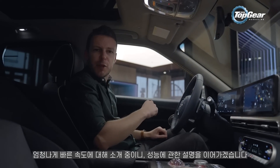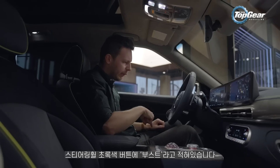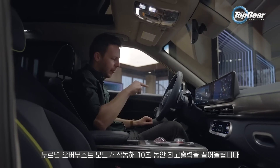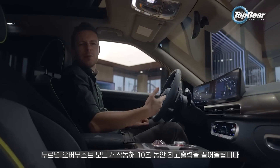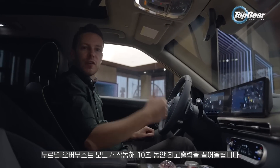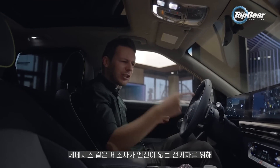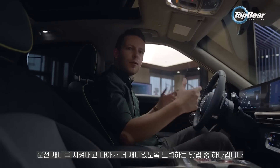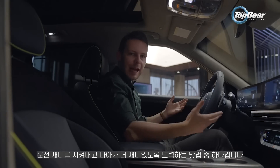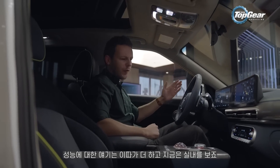Speaking of going stupidly fast, there's more of that in here as well. There's a green button on the steering wheel that says 'boost' on it, and if you press that, the car goes into over-boost mode and gives you maximum overtaking power for 10 seconds — just another way that manufacturers like Genesis are trying to make electric cars more fun and make the idea of not having an engine not feel like you're missing out on excitement.